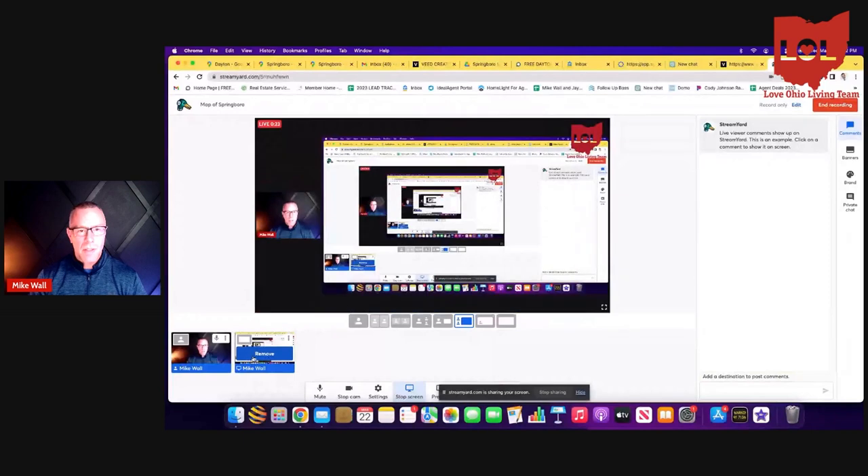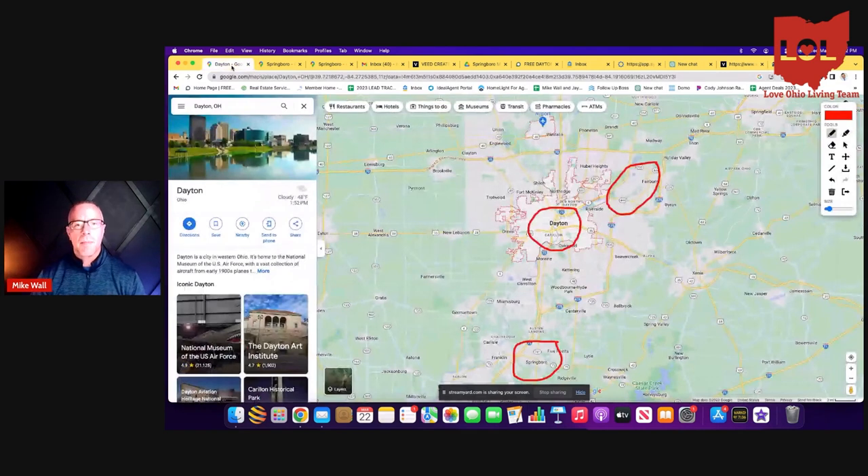Before we get started looking at houses, I wanted to bring you back to the office to show you where Springboro is on a map and then where Settlers Walk is located in Springboro. I'll share my screen with you — we'll start with a map of Dayton and then move into Springboro and then on into Settlers Walk.